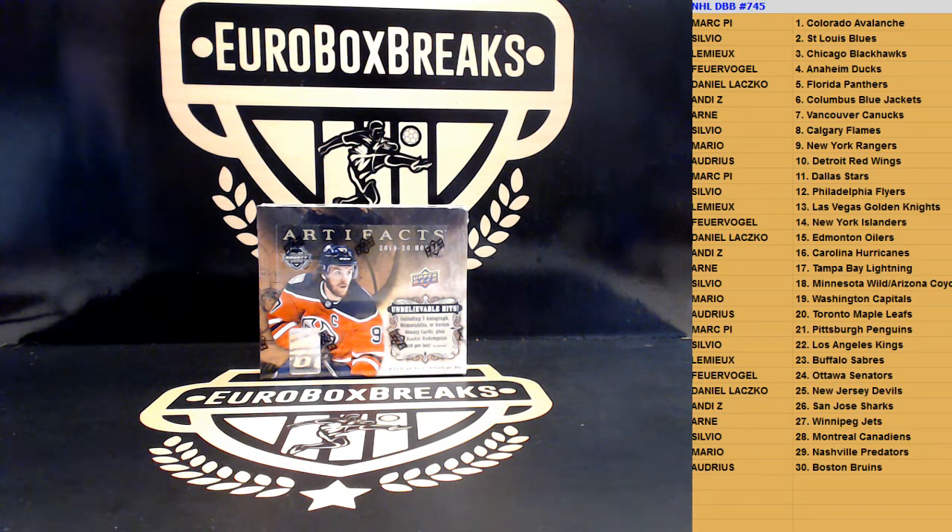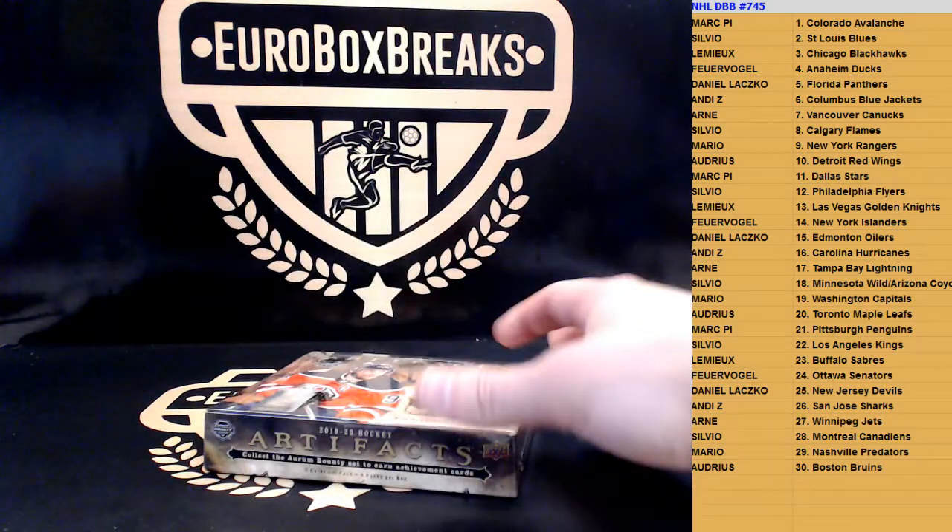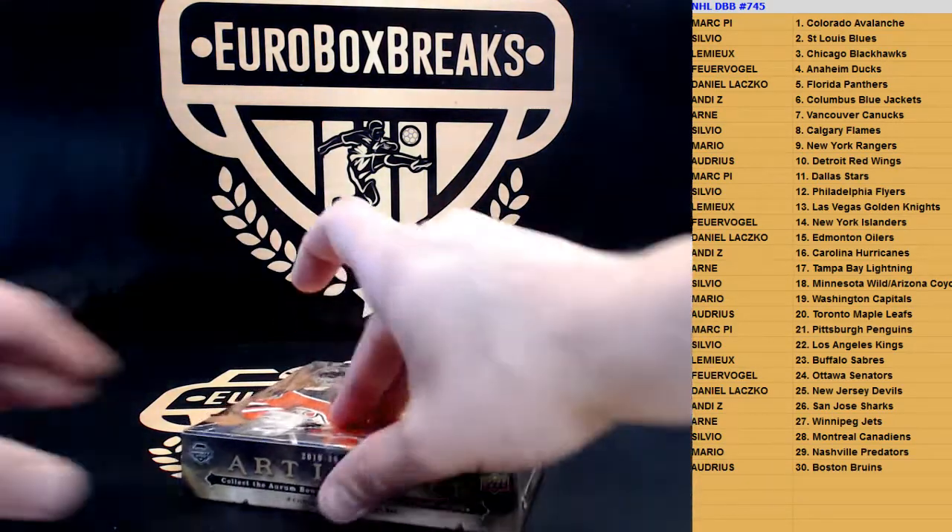Edmonton is pretty good, some interesting teams maybe. All right, here we go — one box. This should get us three autographs.